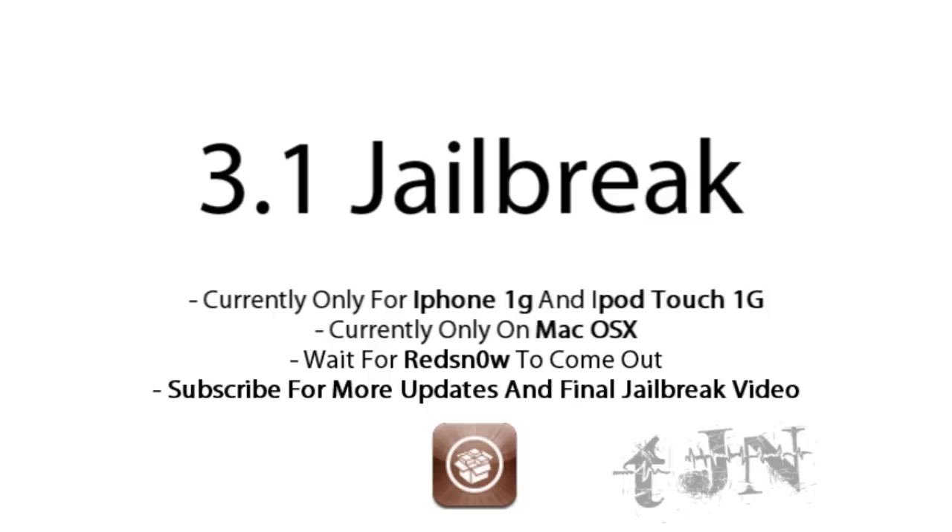I don't recommend jailbreaking yet. I recommend jailbreaking when redsn0w comes out, which should be in the next week or so — we're hoping, but nothing promised there.